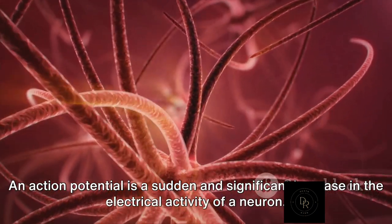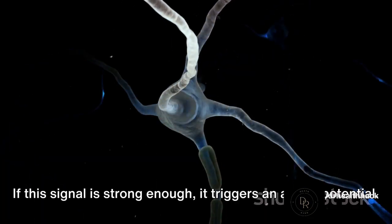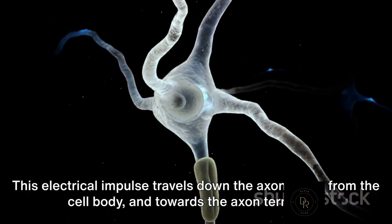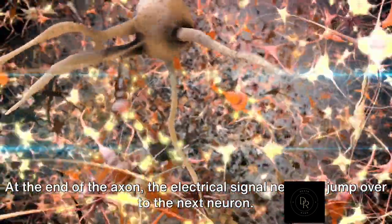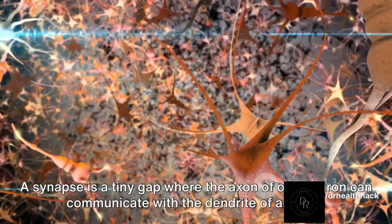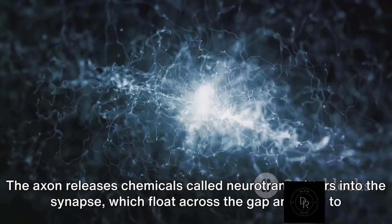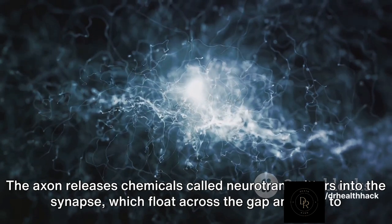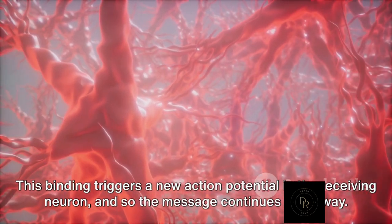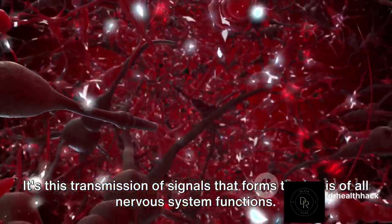These messages are transmitted in the form of electrical signals called action potentials. An action potential is a sudden and significant increase in the electrical activity of a neuron. It begins when a neuron receives a signal from another neuron, and if this signal is strong enough, it triggers an action potential. This electrical impulse travels down the axon, away from the cell body and towards the axon terminals. At the end of the axon, the electrical signal needs to jump over to the next neuron — this is where synapses come into play. A synapse is a tiny gap where the axon of one neuron can communicate with the dendrite of another, and since the electrical signal can't cross this gap, it's converted into a chemical message. The axon releases chemicals called neurotransmitters into the synapse, which float across the gap and bind to receptors on the receiving neuron's dendrite, triggering a new action potential and continuing the message on its way. It's this transmission of signals that forms the basis of all nervous system functions.